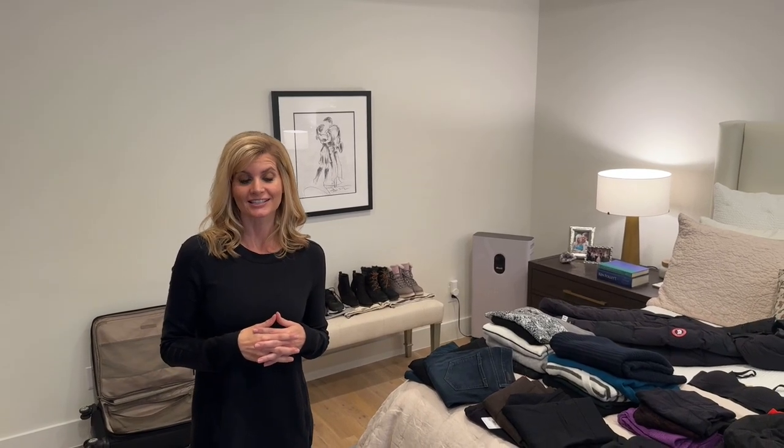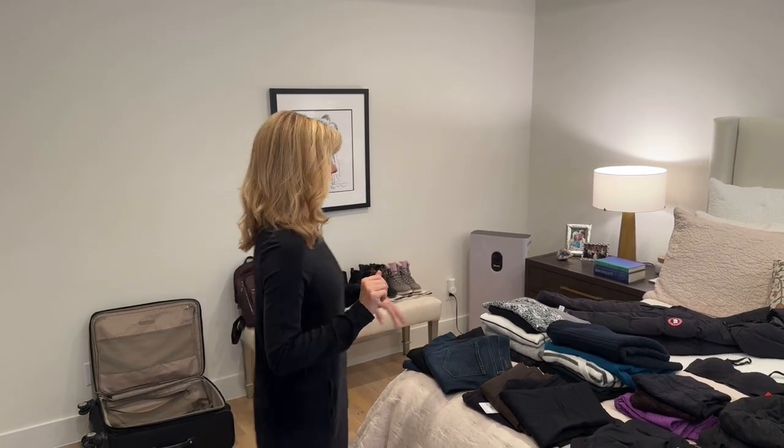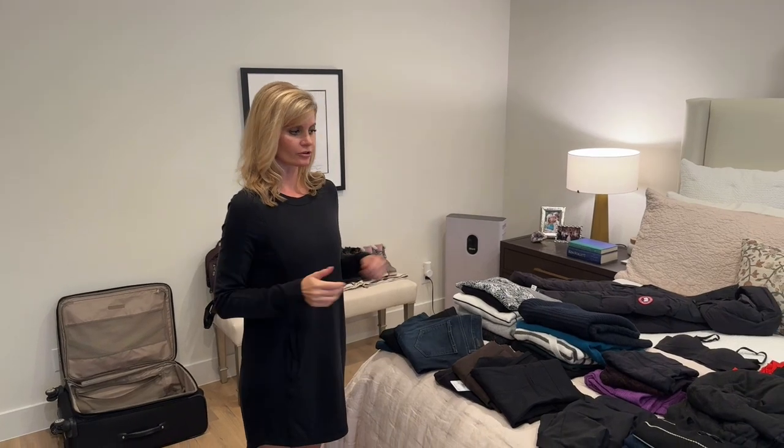Time for my winter packing list. Before we get started, this corresponds with a blog post and a Link it to Know It folder — I linked a lot of this stuff in there. You can find both those links on my profile. We are in Europe for just under three weeks.